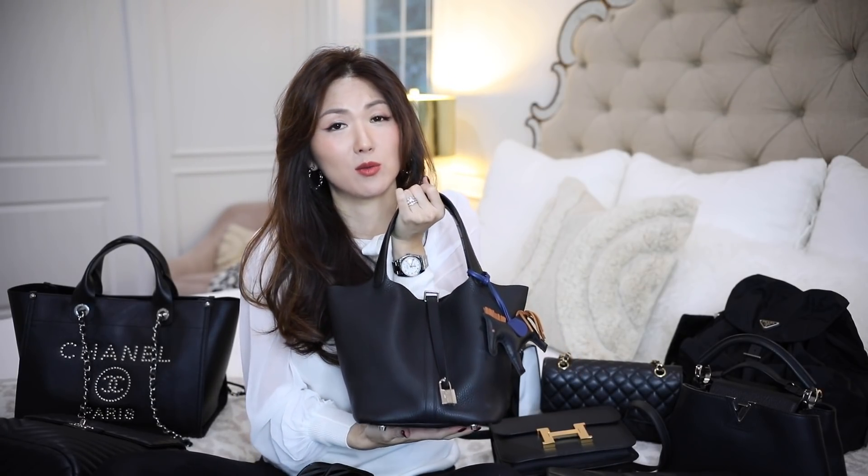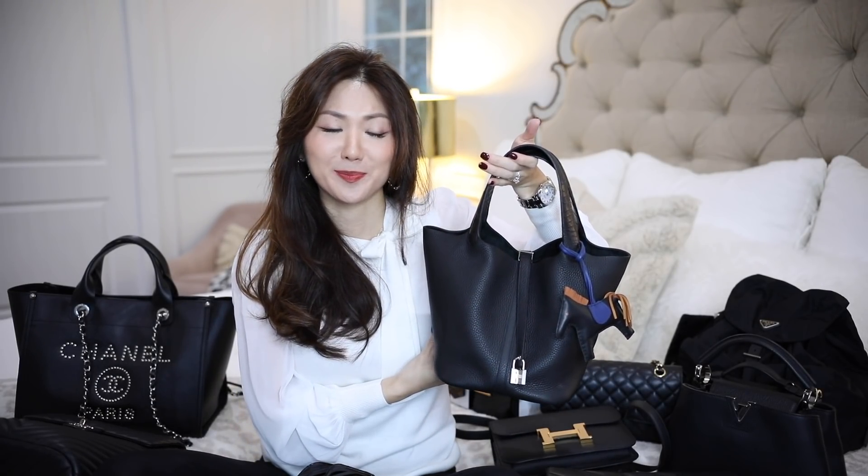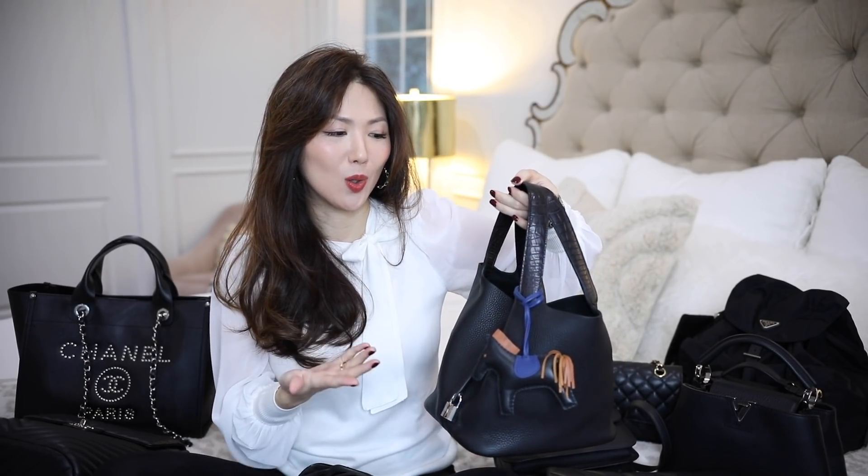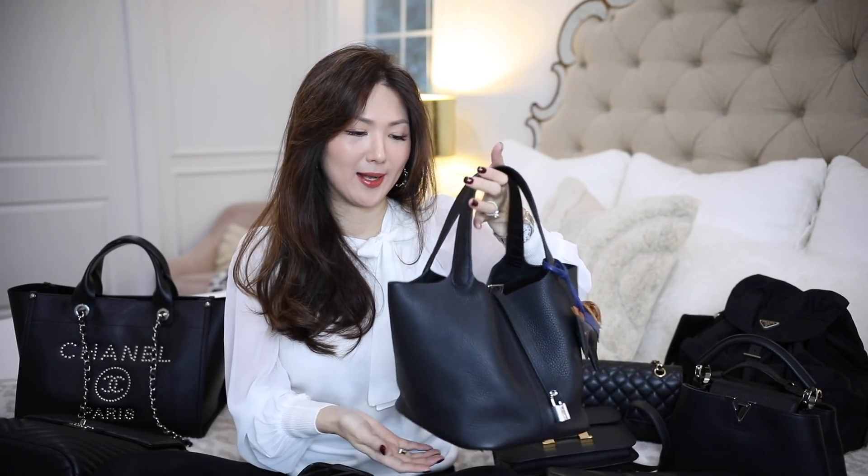If you're not into Hermès and you don't really know about Hermès bags, I think this is not the most attractive looking handbag from Hermès — that's what I would like to say. But now that I love Hermès and I do own this handbag, I think this is really, really cute. And the small size looks even cuter.